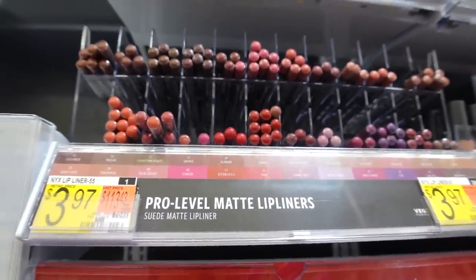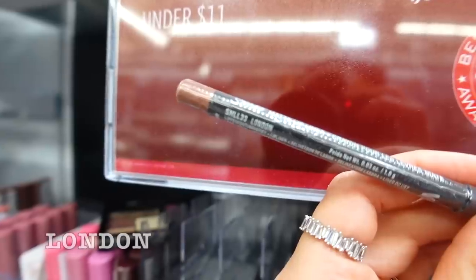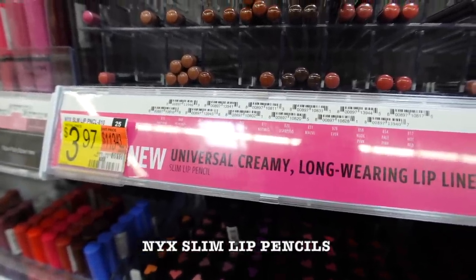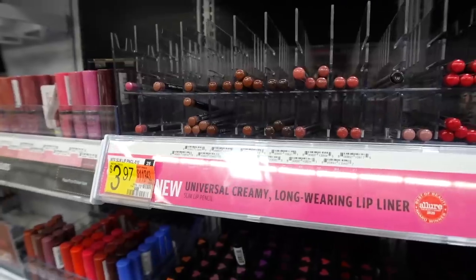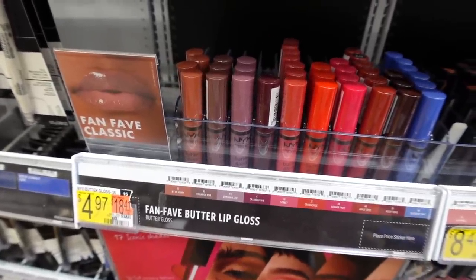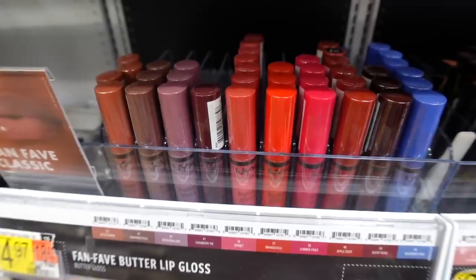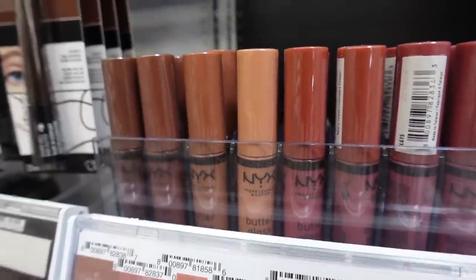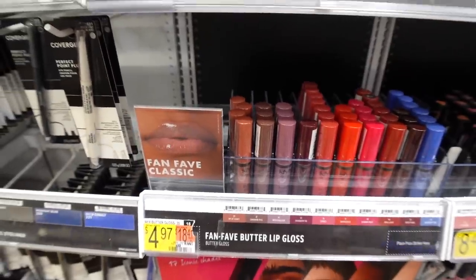For traditional matte lip liners, the NYX ones are my favorite — London and Sandstorm are great shades, and they also have a regular-finish creamy version with colors like Nutmeg and Coffee. NYX and Milani are definitely the best lip pencil options. For gloss, you can't go wrong with NYX Butter Glosses — they're not sticky, smell great, and Fortune Cookie and Madeline are my favorites. The formula is consistent across all shades. These are a classic favorite and you just can't go wrong.